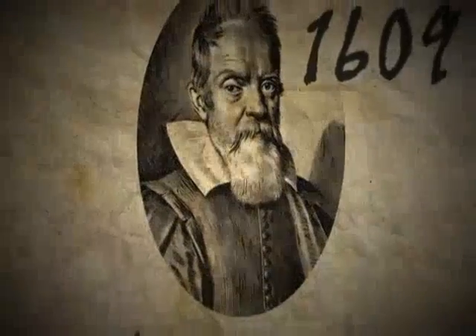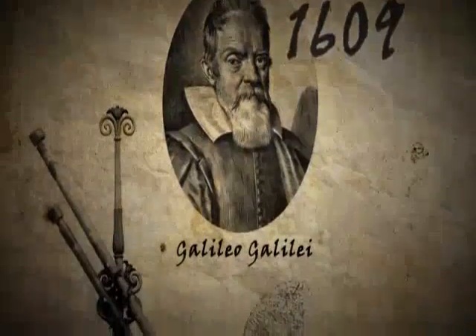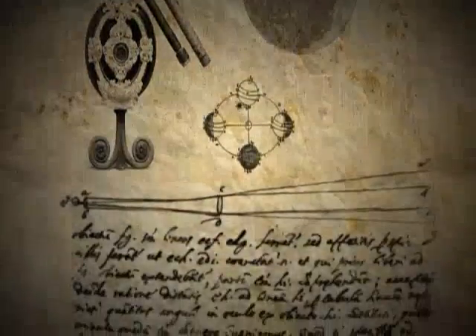In 1609, Italian scientist Galileo Galilei introduced an elementary telescope to the world. This sparked fascination with the mysteries of the night sky for centuries to come.